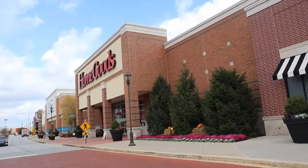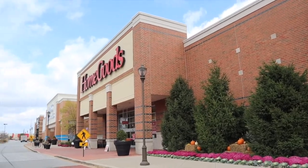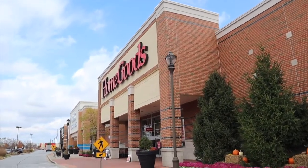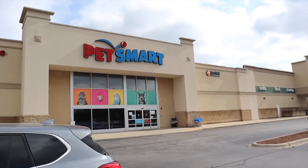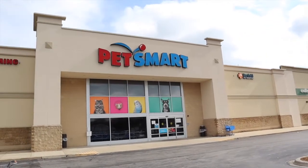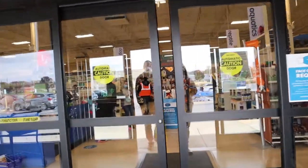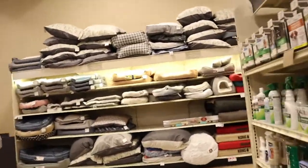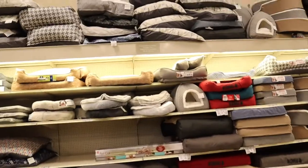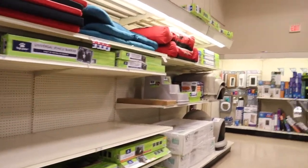We're making a pit stop at TJ Maxx HomeGoods just to see what they have. The HomeGoods store was the best — Petco was the best! We are now at PetSmart, still on the search. Not seeing what I'm looking for.